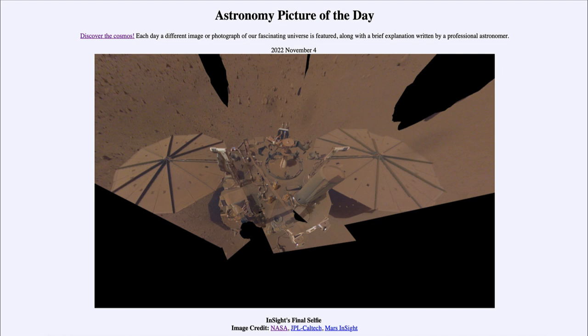We will be continuing to study the data collected from these four years of observations from InSight. Now, why do we say this is its final selfie? It's its final selfie because it's coming near the end of its life.